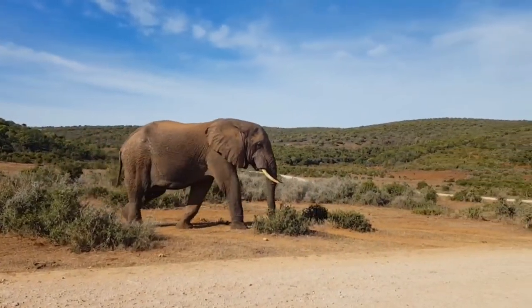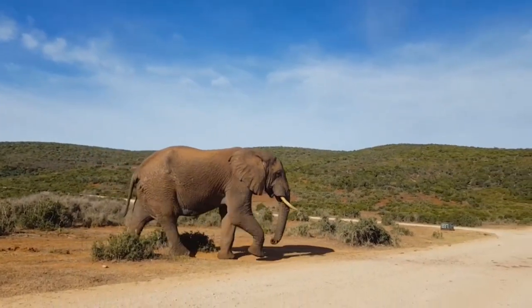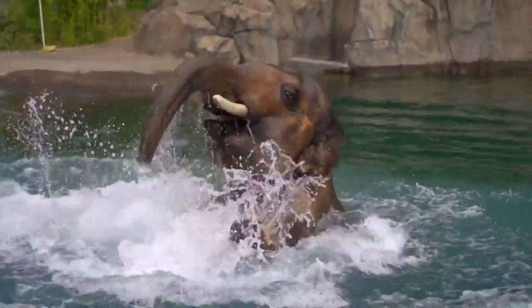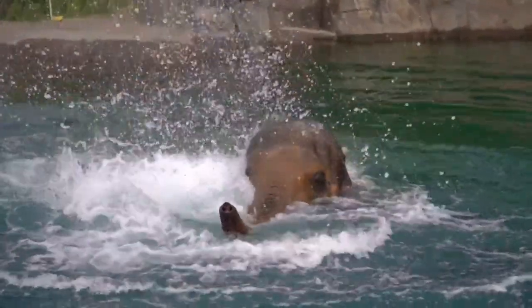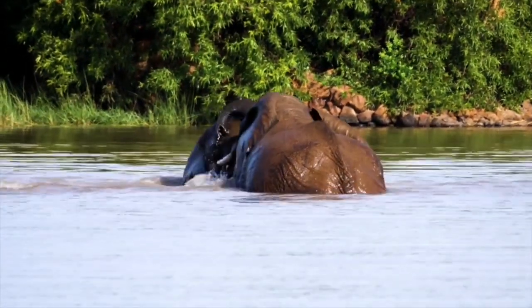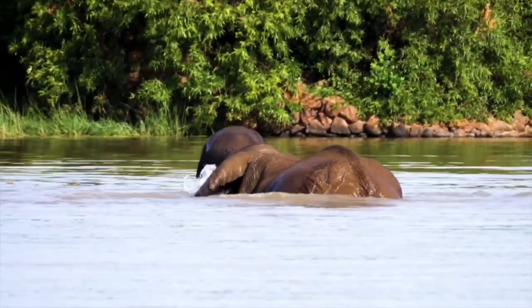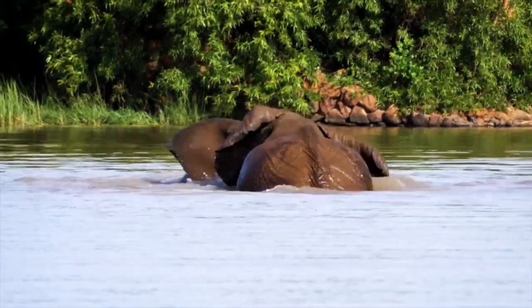Both African and Asian elephant species share one big characteristic: they're enormous. The African elephant is the largest land animal on the globe. While elephants are born with a good head start in terms of size, they have to work hard to maintain their astounding size — which essentially means constant eating.